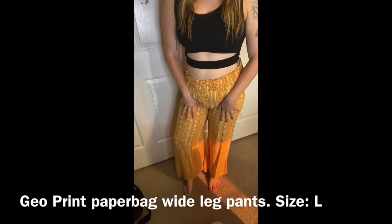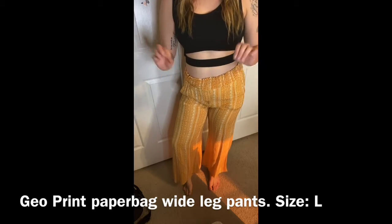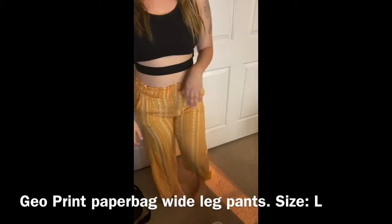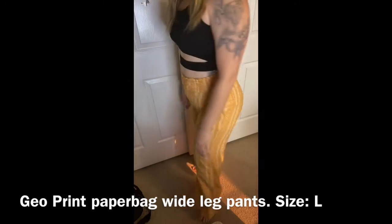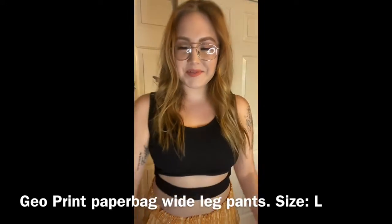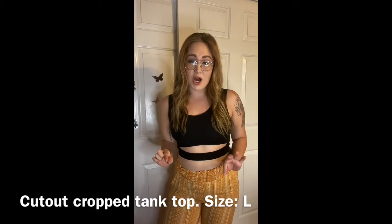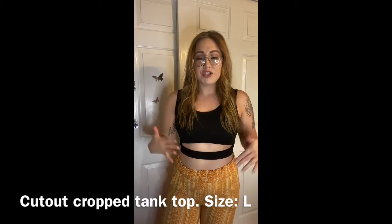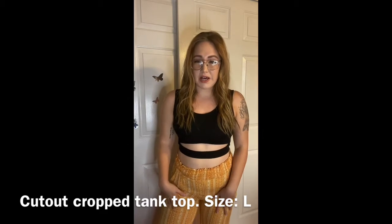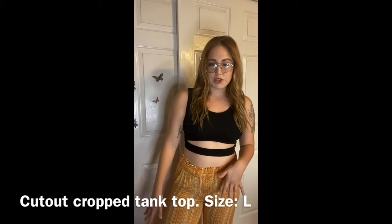I believe I got these in a large, but I will put the sizes down below in the description for you guys. I also got this tank top to go with the pants. I wouldn't honestly put them together because the shirt's a little dressy for me — more like street casual.